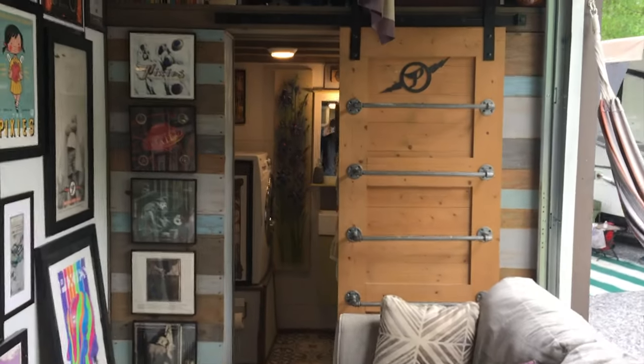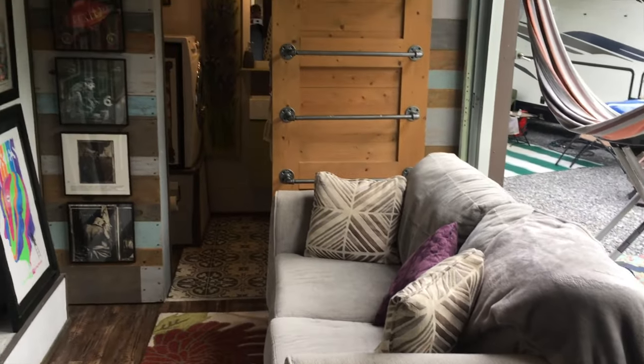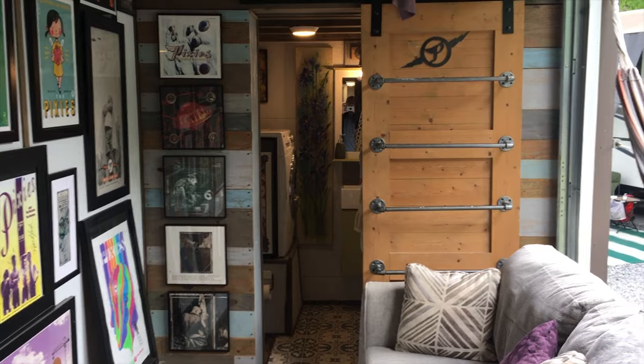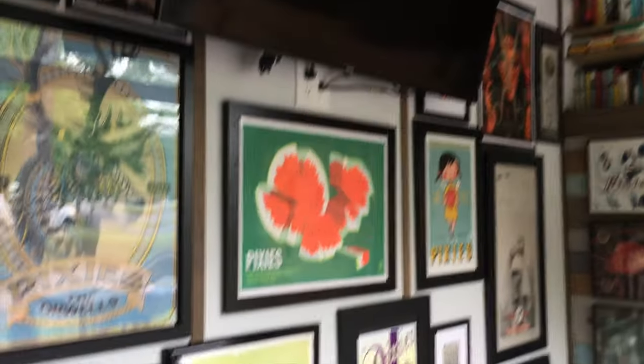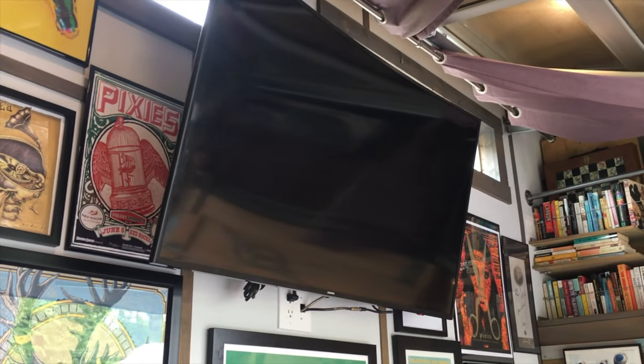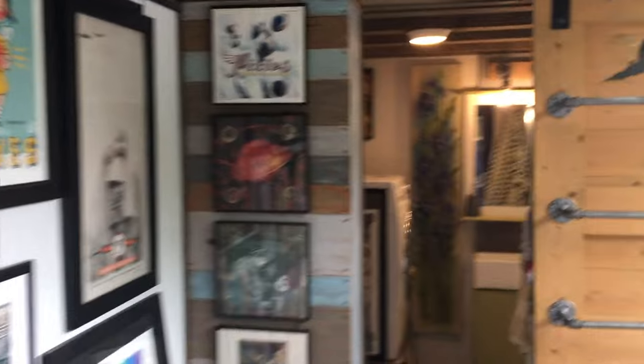Then we head into the main living space. Another nice thing about this tiny house is that everything is included — all the furniture, everything with the exception of the art. The curved 55-inch smart Samsung TV is also included.